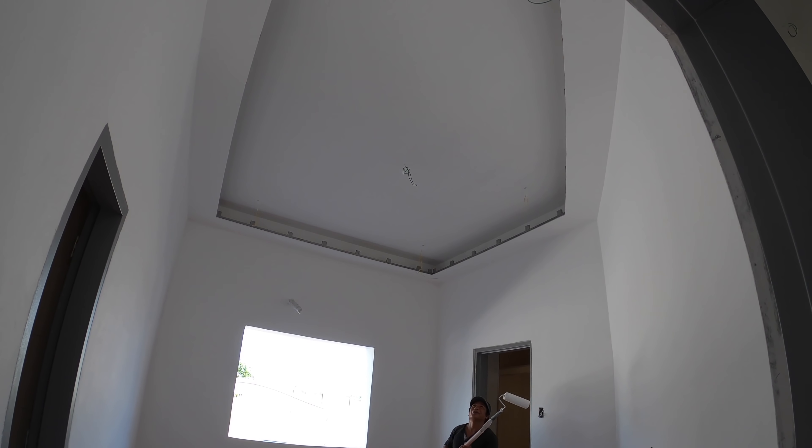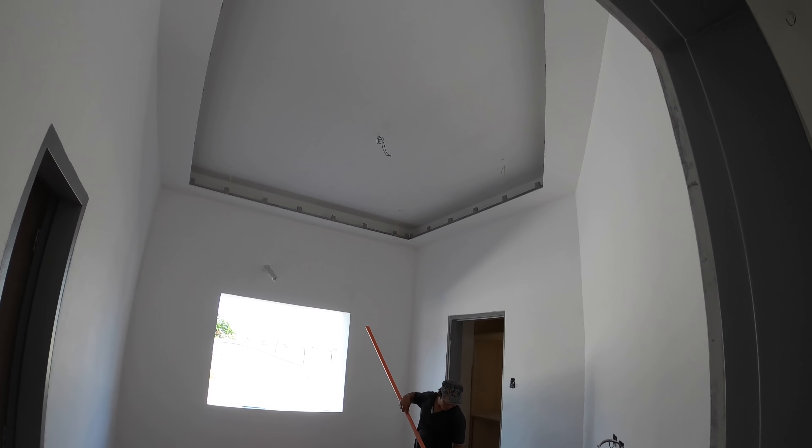More paint — Mr. JR is painting the ceiling in bedroom number three.